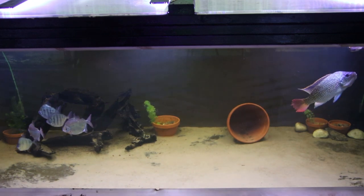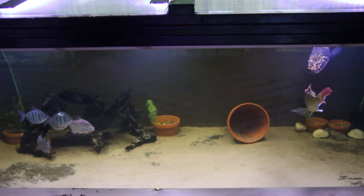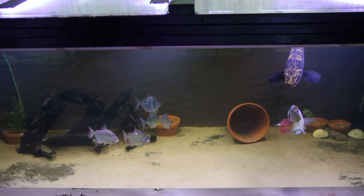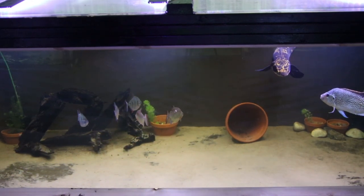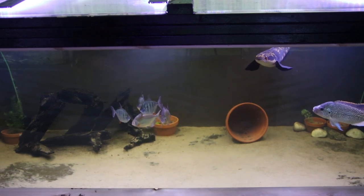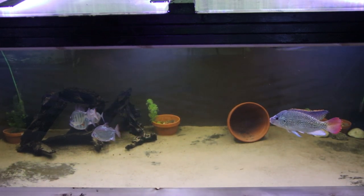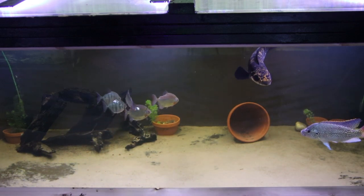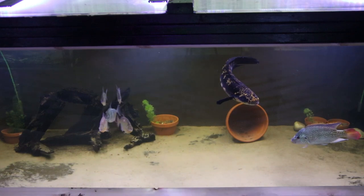I'm considering putting the oscars in as well. The smallest oscars are almost the same size as the smaller silver dollars, and the biggest one is obviously a bit bigger. I'm thinking: is more just better? The more I put in there, the more things there are to distract from the one fish getting picked on by the tilapia. Ultimately, am I going to have to rehome the tilapia because he's just not going to get on with anything else? Only time will tell. Let me know in the comments what you would do — should I put in the oscars given the size they are at the moment, or should I wait and give them a couple of months to grow out a bit more?